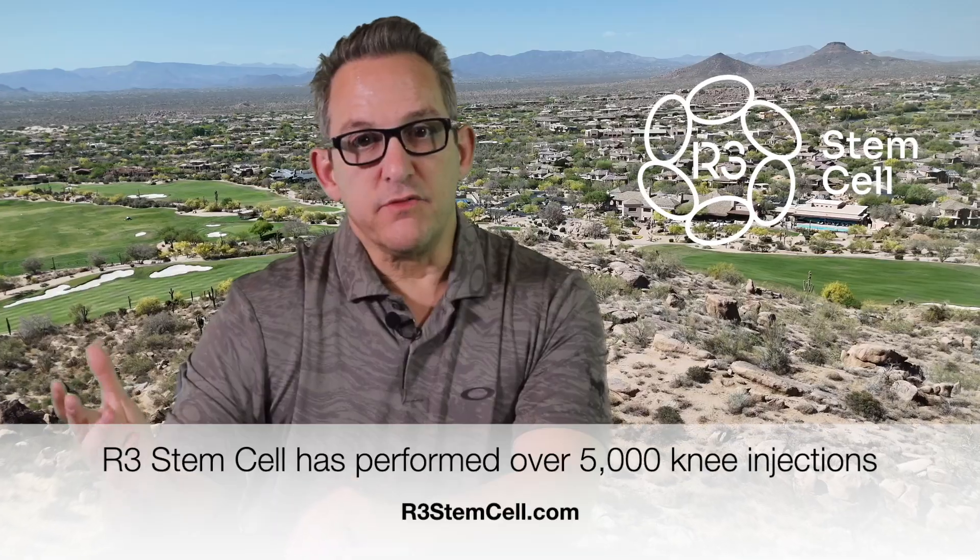People ask us all the time, what's the effectiveness of treatment for arthritis? Internationally, we do these cases all the time. It's been one of the most effective treatments to help people avoid surgery, reduce pain, and gain more function. But how much data has there been over the years to support that?